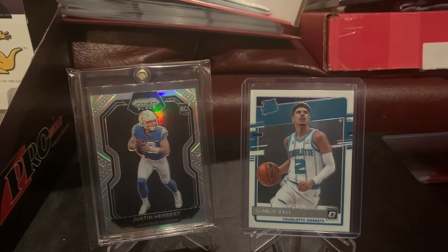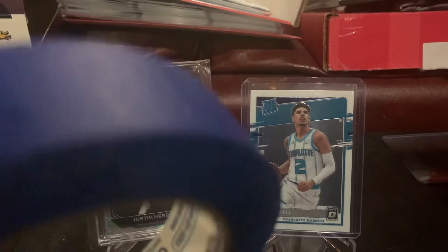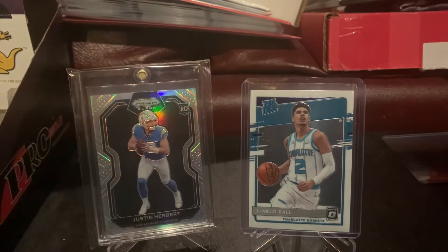The final deal I made was a trade — and if you can guess, it was not for this roll of painter's tape. It was for the Prism Black Justin Herbert; it's a silver parallel. I really like these cards and have for a long time. They did come out of the 2020 Chronicles product, but that doesn't bring down the value for me. I really like the card.